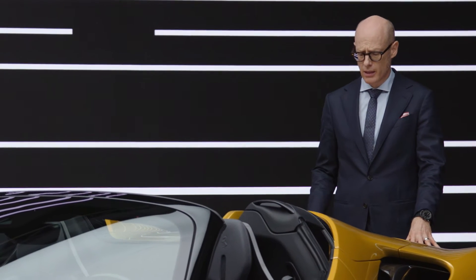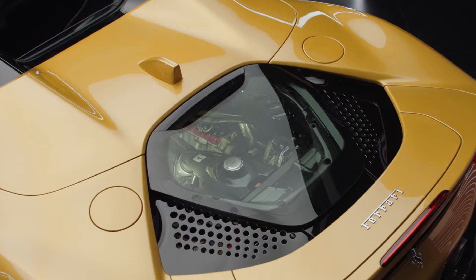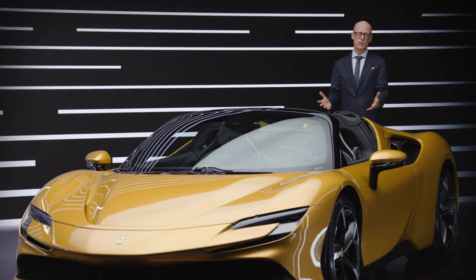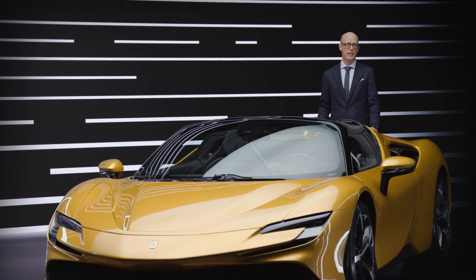Let's talk about the engine. The engine is the soul of a Ferrari — that's what Enzo Ferrari said. That was the reason why we decided to celebrate this beautiful piece of engineering even more than normally, also on the Spyder version.